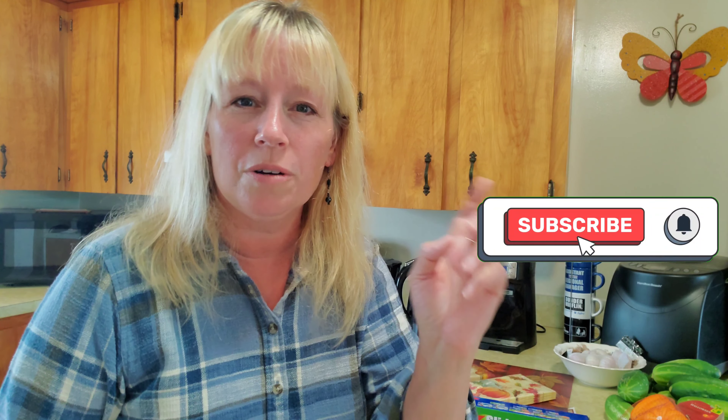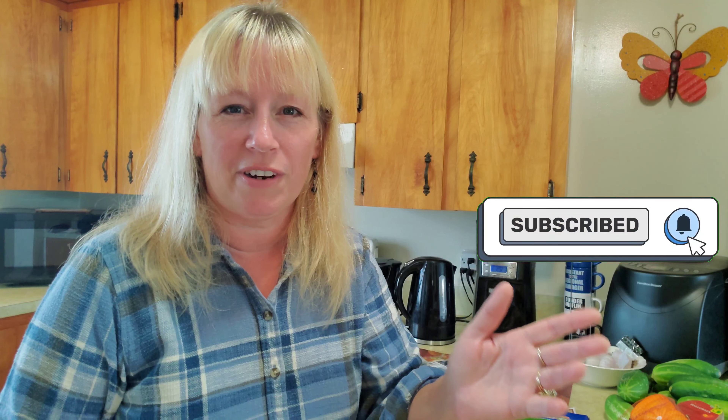If you like this vlog, please give me the YouTube thumbs up or press that subscribe button — that would be great. I have more vlogs coming up, so stay tuned and I'll talk to you all soon.